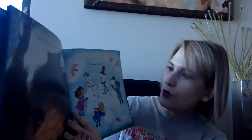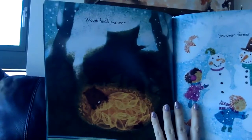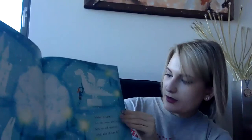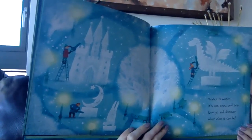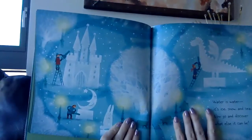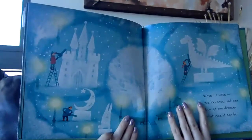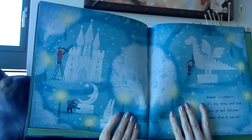A woodchuck warmer. A snow warmer. Water is water. It's ice, snow, and sea. Now go and discover what else it can be. How did they use the snow? The water became snow. And how are they using it? They made sculptures with the snow.